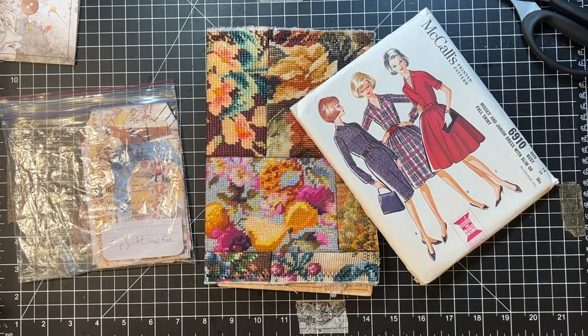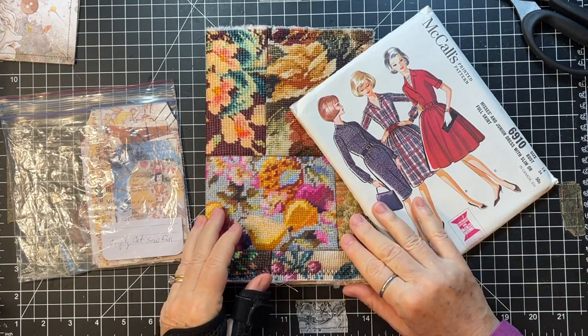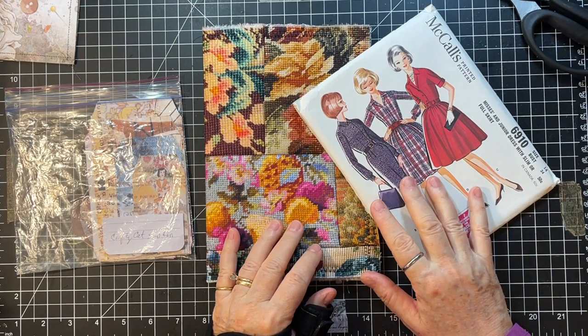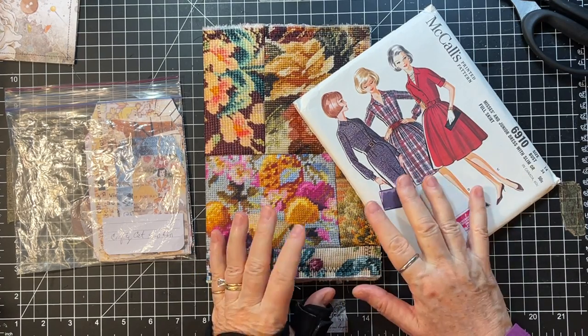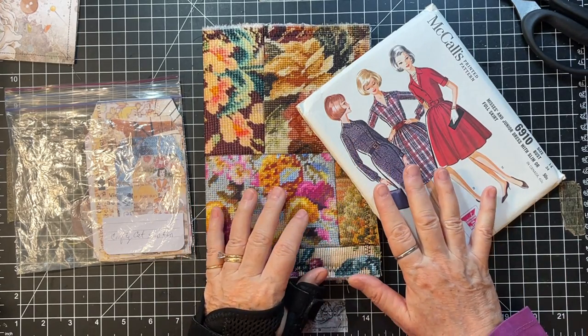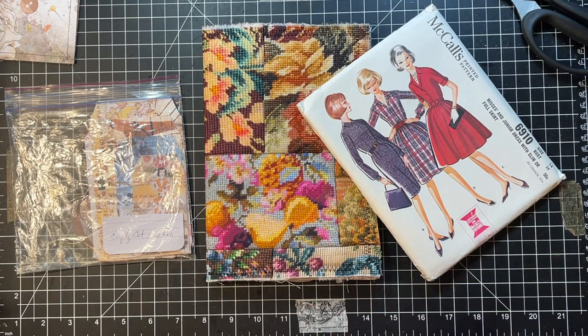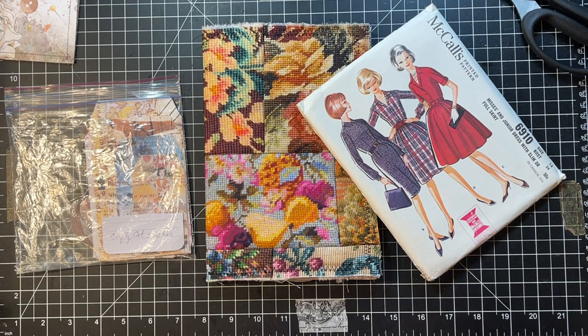Hi everyone, it's Gail! I'm here getting ready to go to a little day retreat in my town. It's a three-day retreat and I'm going to work on this journal. Shout out to DJ, Stephanie, Dana, Lorraine, and Petra - thank you so much for watching and for your nice comments!